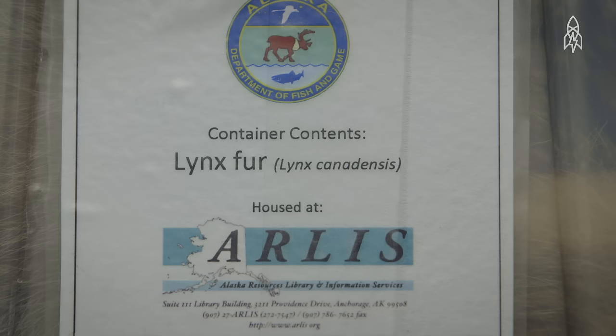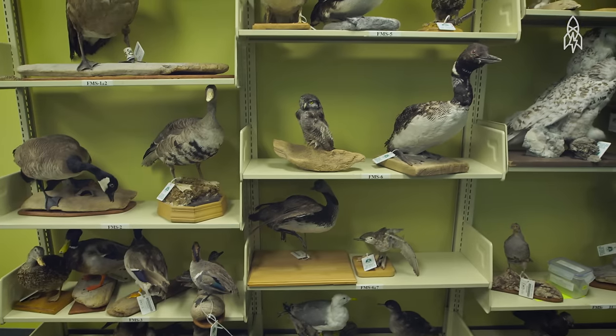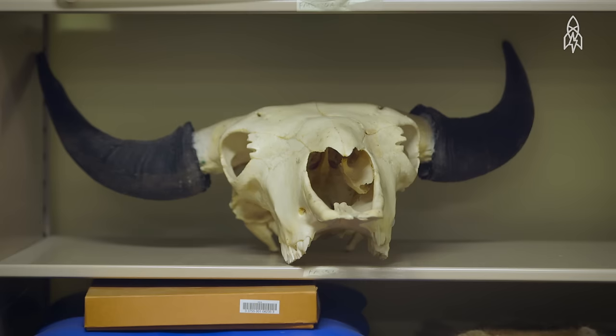I'd say there are hundreds of furs, probably 50 bird mounts, and hundreds of skulls.